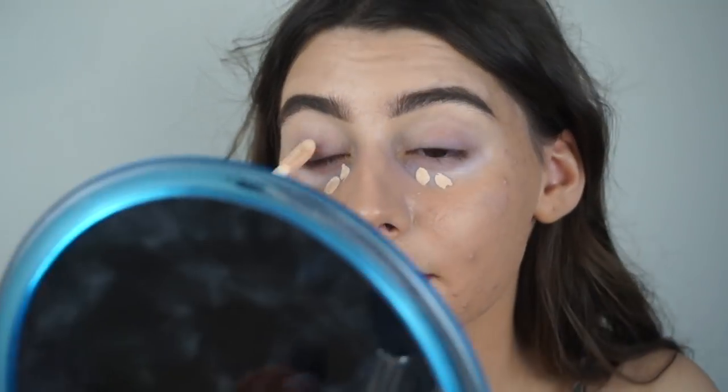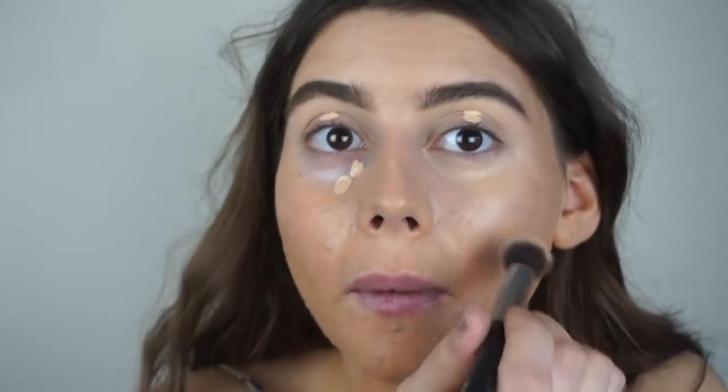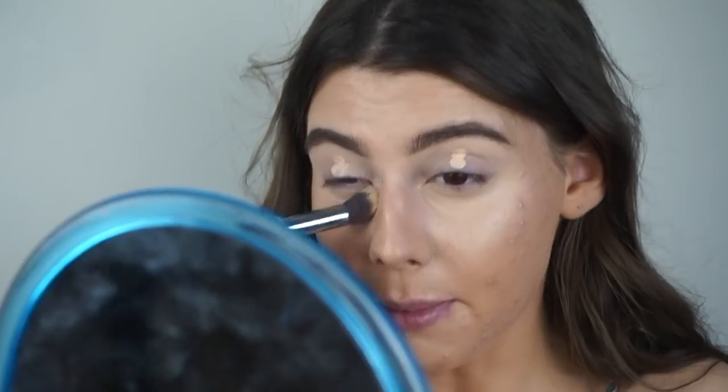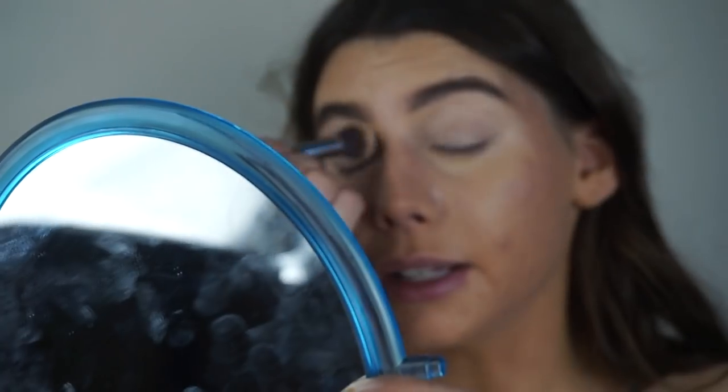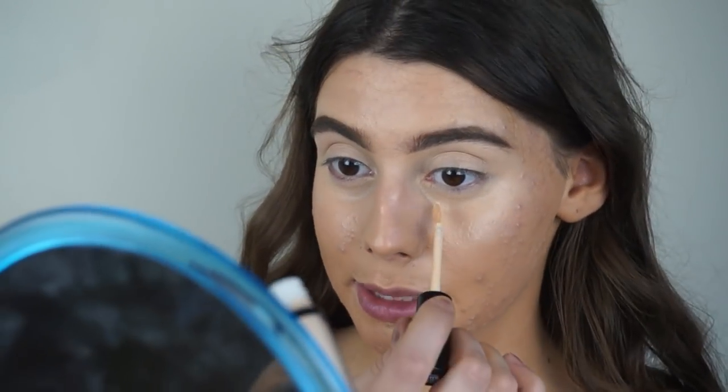This is definitely lighter. I'm using the same brush I used to blend out the brow concealer. This seems to be a very good shade. It might oxidize though — oh, it's oxidizing already. Maybe I could have gone a bit lighter. It still matches nonetheless. It's so annoying when they don't have testers because you just have to guess. It still worked. I'm going to try just a bit more of the lighter one to see if I can brighten up my under eyes a bit.